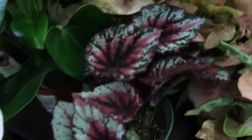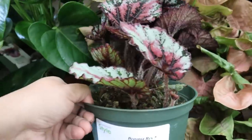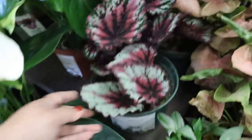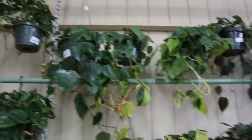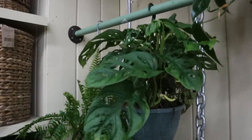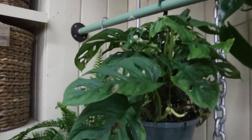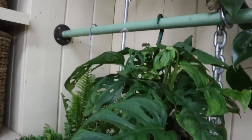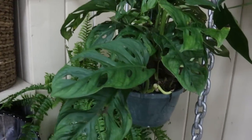Really pretty Rex Begonia, $19.99. And this one's called a Picture — really nice. So over here they have some larger 8-inch hanging baskets. This Monstera Adansonii, $44.99 — really big, huge leaves, which isn't actually a bad price because it's really big.